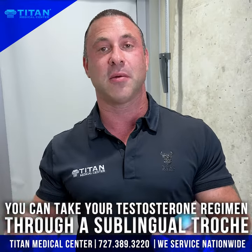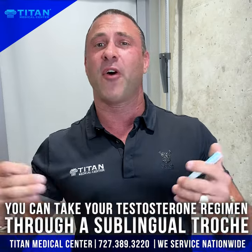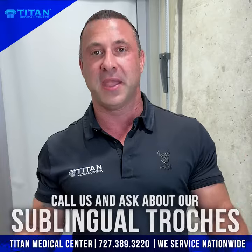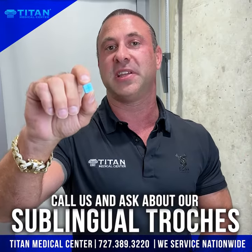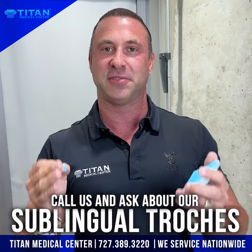So if you're looking for some other way of taking your testosterone regimen — because maybe you have a phobia of needles, you don't like to get the injections, whatever it may be — then sublingual delivery might be the right option for you and your testosterone replacement therapy.